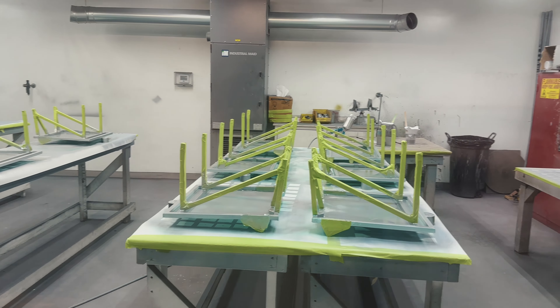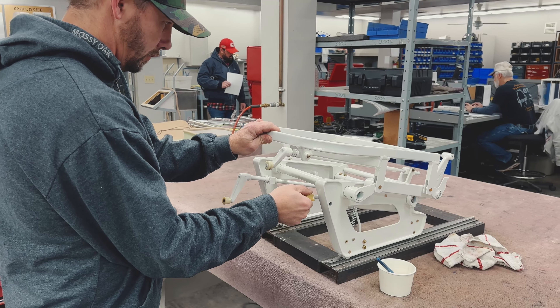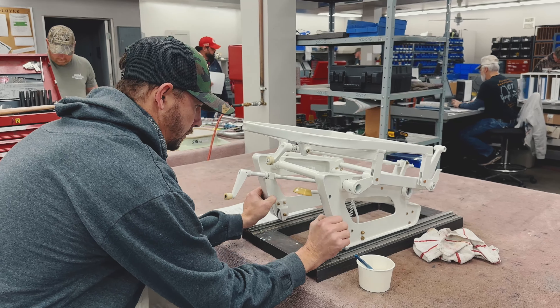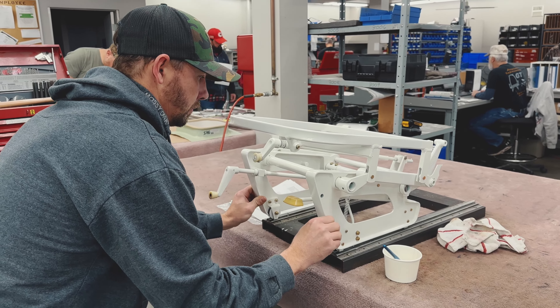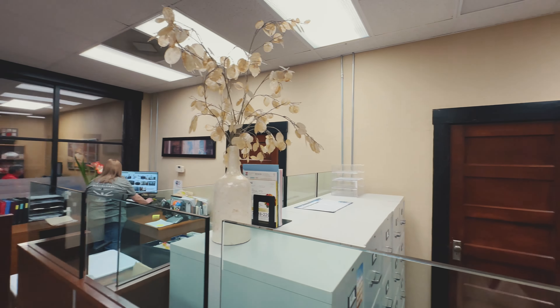And just about everything in between. We're really proud of the service that we offer, and the quality and the value — we don't think you can beat it anywhere. Here at AFAB, we got into the Cessna seat repair business.